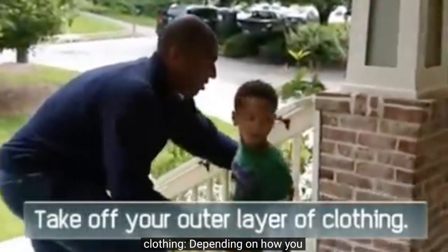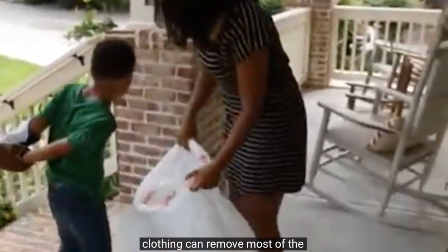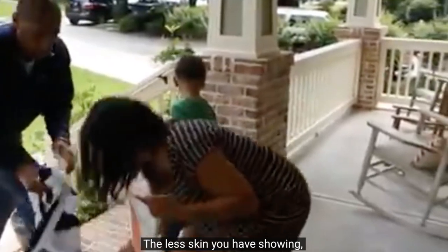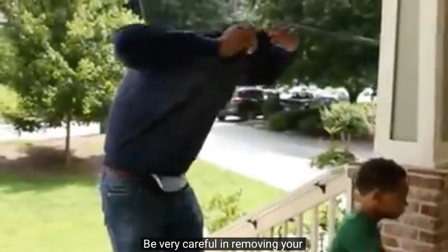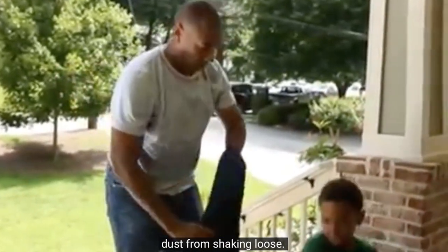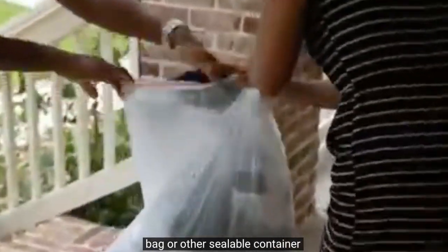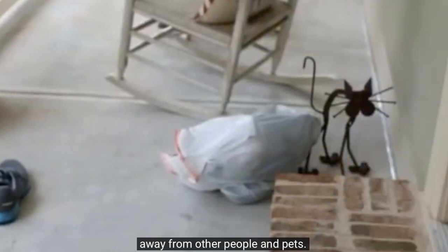Take off your outer layer of clothing. Depending on how you are dressed, taking off your outer layer of clothing can remove most of the contamination. The less skin you have showing, the less contamination you will have on your body. Be very careful in removing your clothing to prevent radioactive dust from shaking loose. Put the clothing in a plastic bag or other sealable container and put the bag in an out-of-the-way place, away from other people and pets.